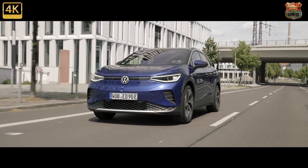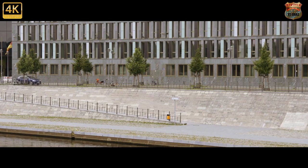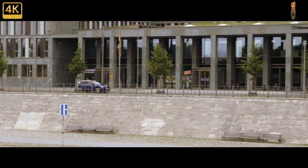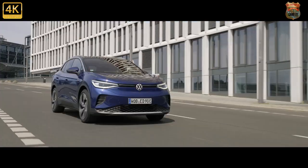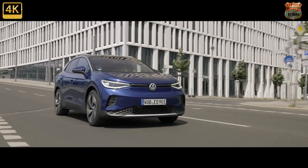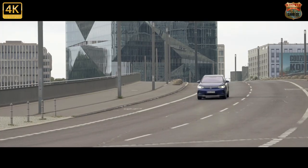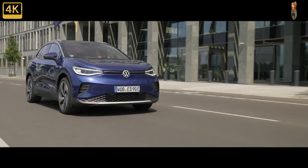It had better be good, then. To absolutely no one's surprise, the ID.4 is the crossover sibling of the ID.3 hatch. What that means is a designed-for-electric platform known as MEB. Mostly it's rear-wheel drive, but now you can spec a dual-motor four-wheel-drive performance version called the ID.4 GTX — a GTI or R for the electric age.